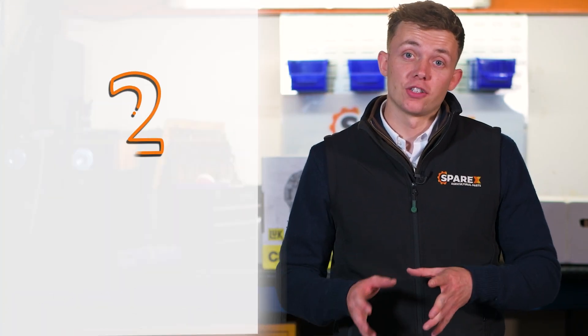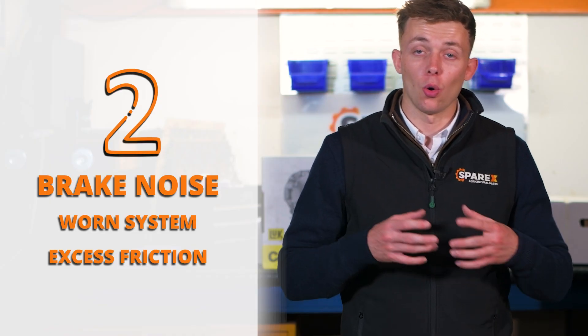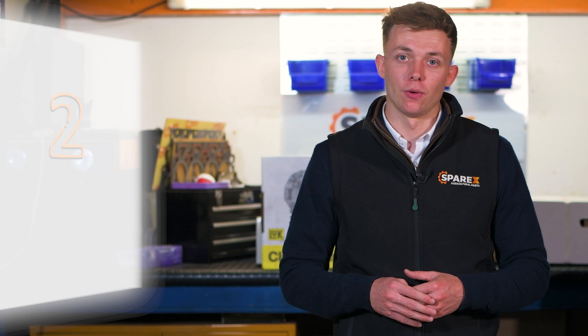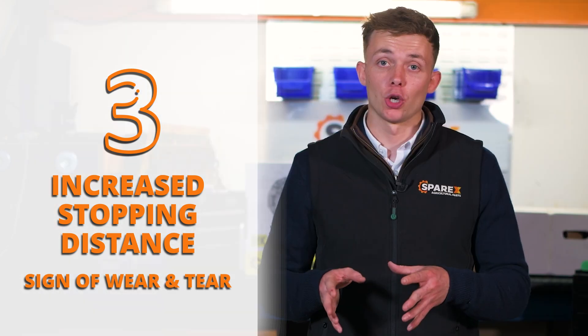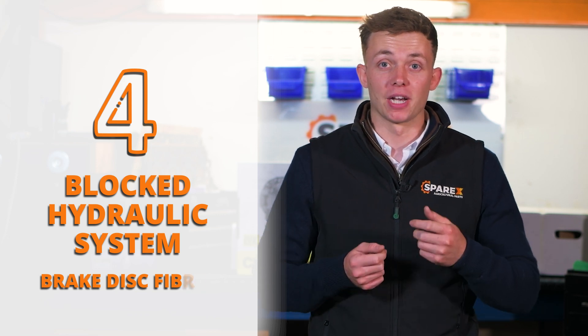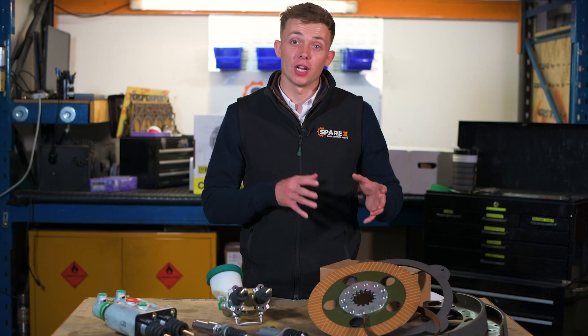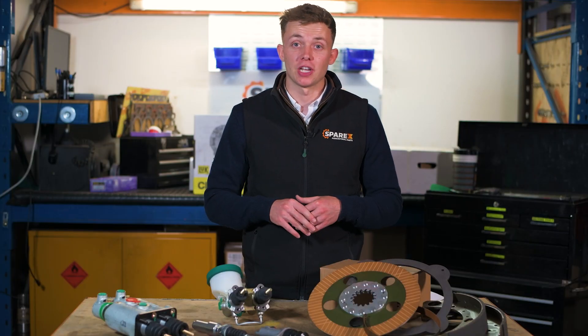Number two on the list: if your brakes are making a noise when you press them, it could be that your brake shoes or discs are worn out, and you should take them to your local dealer or workshop to have them checked out. Number three: if you notice that whilst driving your stopping distances have increased, this could be a sign of wear and tear on your brake system, and could mean that some of your brake components need replacing. Number four: if your hydraulic filter is blocked, this could mean that brake fibres have broken off and begun to circulate in your system. If this is caught early enough, you can replace the component and flush the system before any major damage is caused.